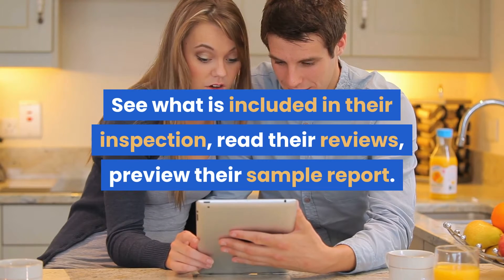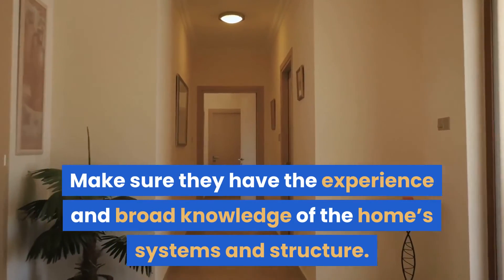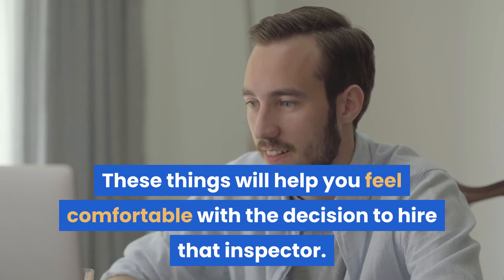See what is included in their inspection, read their reviews, and preview their sample report. Make sure they have the experience and broad knowledge of the home systems and structure. These things will help you feel comfortable with the decision to hire that inspector.